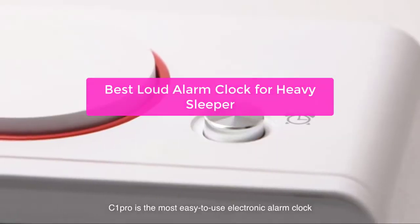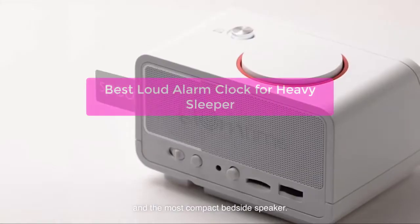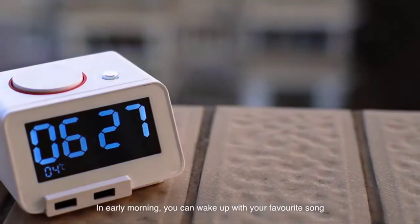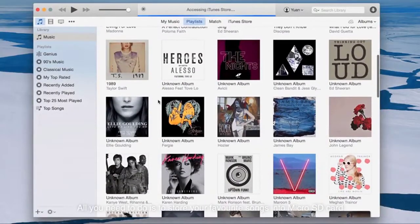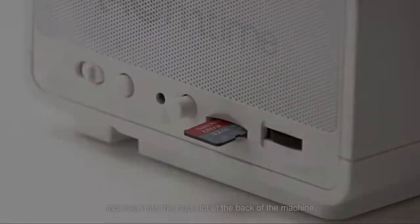Are you someone who loves a good night's sleep? If so, you'll know that getting a good night's sleep is essential for staying healthy. That's why it's important to find the best loud alarm clock for heavy sleepers. Not only will this alarm clock help you get up on time, but it will also keep you from oversleeping and ruining your day. So let's get started.